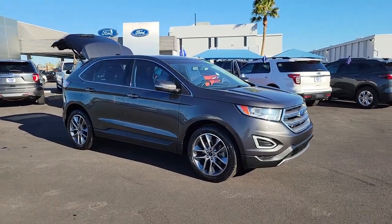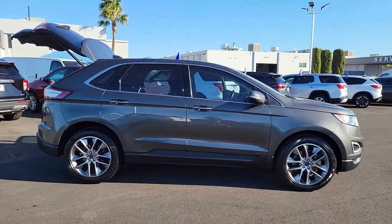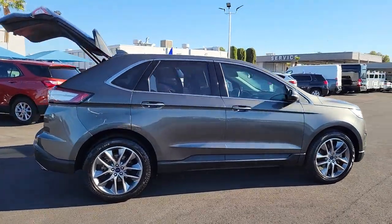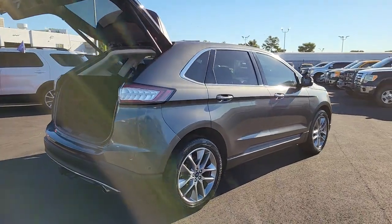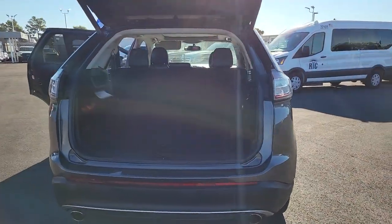You'll have love at first sight with the 2015 Ford Edge. With less than 100,000 miles on the odometer, this vehicle stands out from the rest. This stylish, versatile Edge delivers comfort, confidence, and capability.